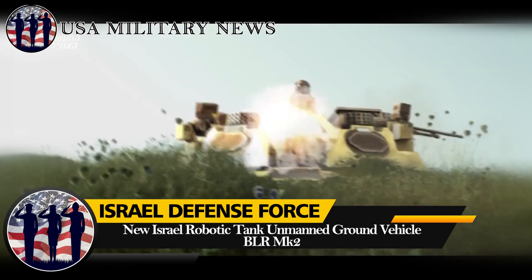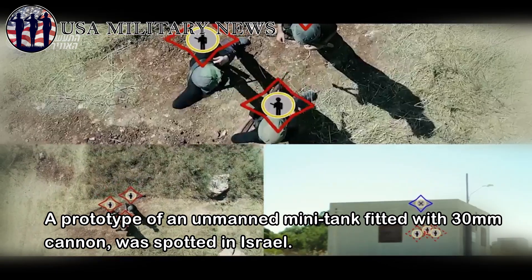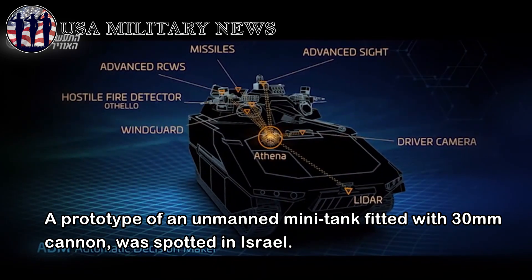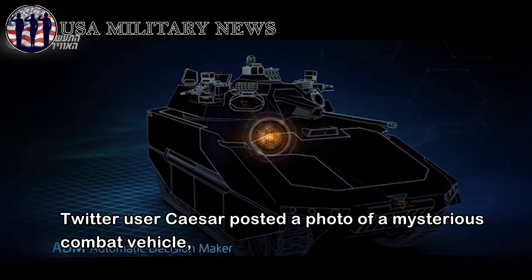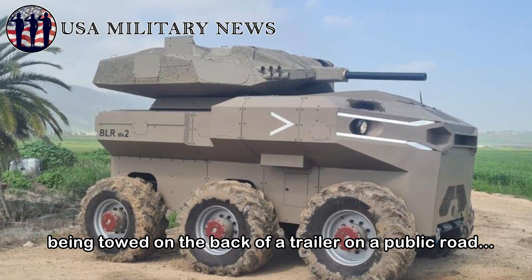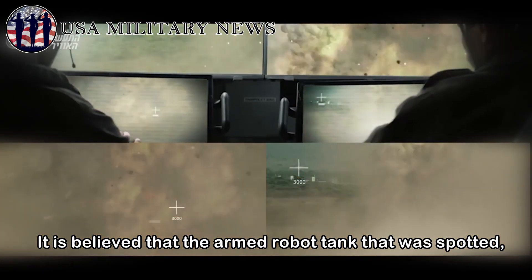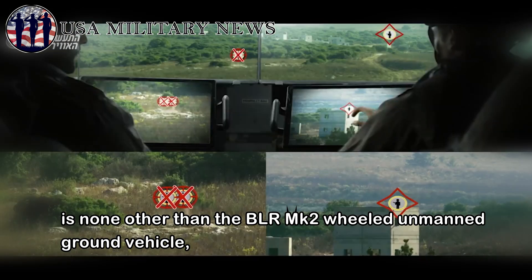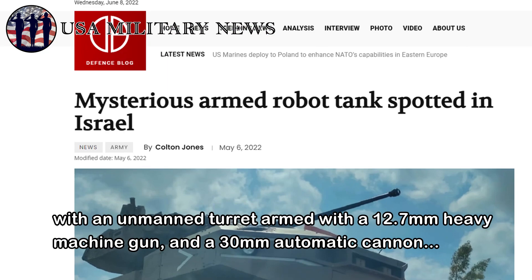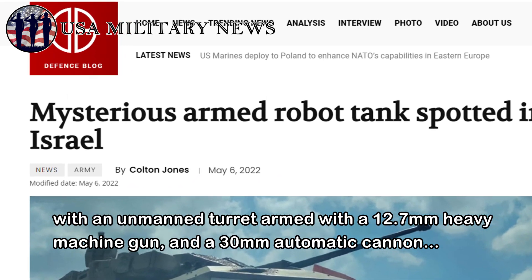A prototype of an unmanned mini tank fitted with a 30mm cannon was spotted in Israel. Twitter user Caesar posted a photo of a mysterious combat vehicle being towed on the back of a trailer on a public road. It is believed that the armed robot tank is the BLRMK2 wheeled unmanned ground vehicle, featuring an unmanned turret armed with a 12.7mm heavy machine gun and a 30mm automatic cannon.